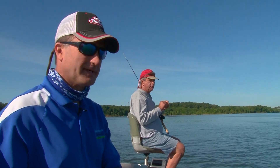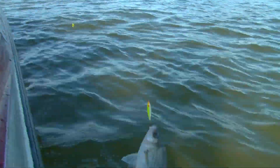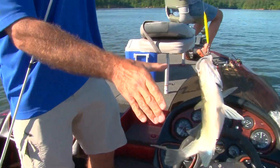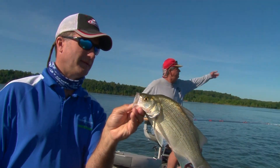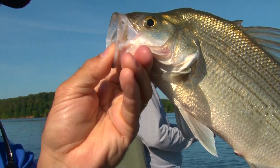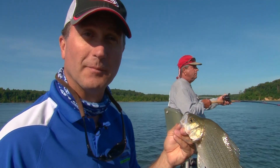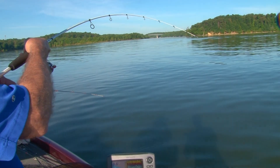Hey folks, I'm Larry Ladowski with Midwest Outdoors, and today we are at Kentucky Lake fishing out of the Moors Resort. We're with Don Snook — the Big Kahuna — and we're catching these. That is a real dandy right there, buddy, about a pound and a quarter. We're gonna talk a little bit about how we're catching these guys and put this fish in the cooler, hopefully catch a bunch more.